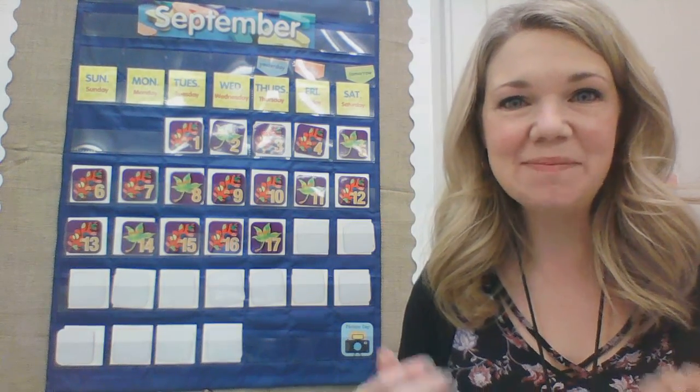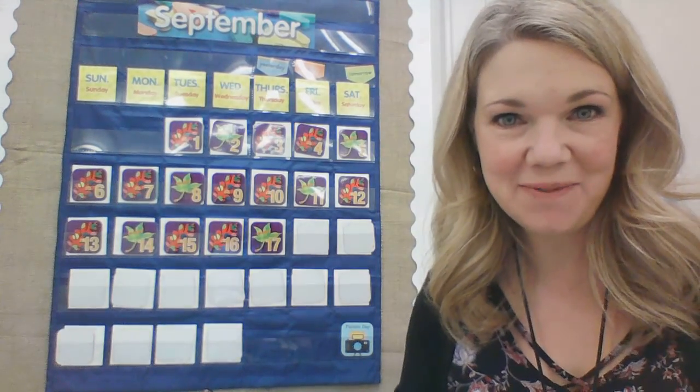Good morning, kindergarten. It's Mrs. Fredrickson here. Are you ready to do the calendar with me this morning? Let's do our calendar, okay?